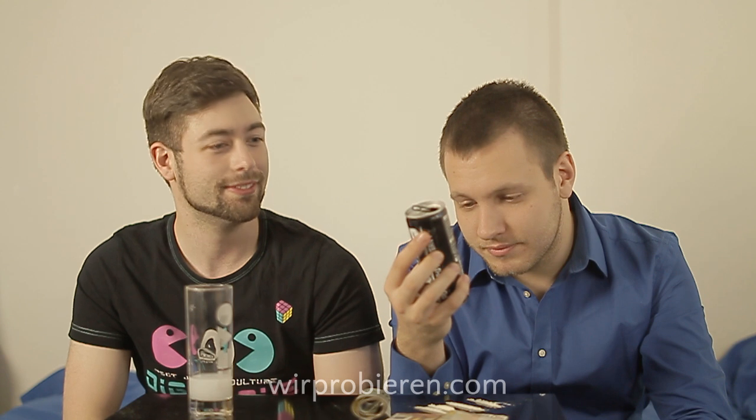Da steht auch "Nick Fat Made in Germany" – Made in Germanien, ja genau. Surfchillt. Herrlich. Was ja eigentlich eher das Gegenteil von Koks ist – chillt.